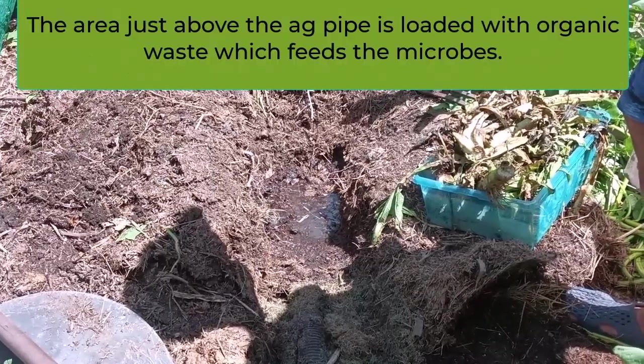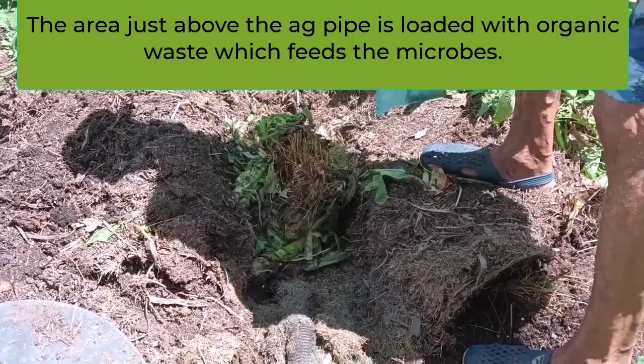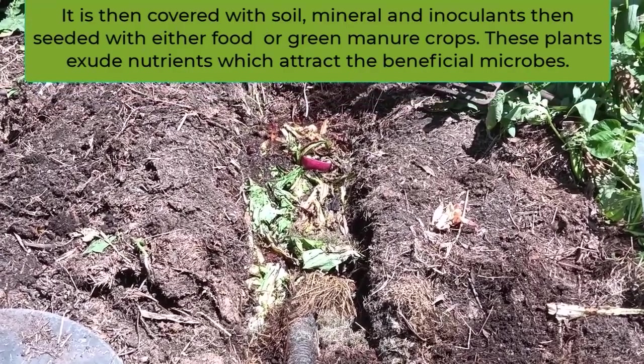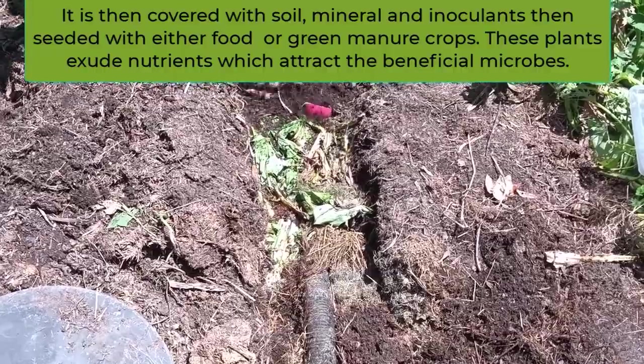The area above the ag pipe is loaded with organic waste, which feeds the microbes. It is then covered with soil, minerals, and inoculants, then seeded with either food or green manure crops. These plants exude nutrients, which attract the beneficial microbes.